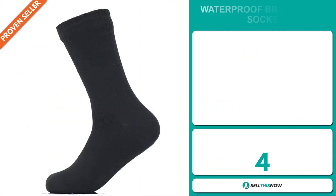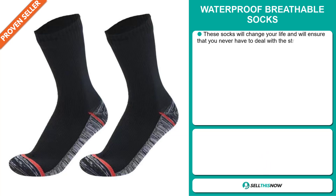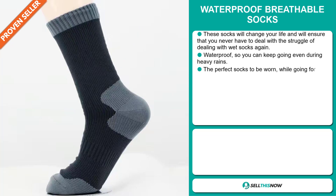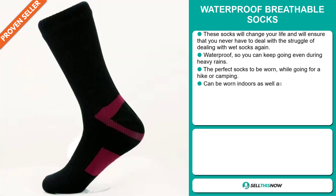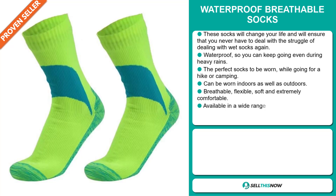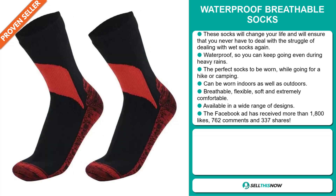Our next product is the Waterproof Breathable Socks. These socks will change your life and will ensure that you never have to deal with wet socks again. They're waterproof, so you can keep on going even during heavy rains. They're the perfect socks to be worn while going for a hike or camping, and they can also be worn indoors as well as outdoors. They're breathable, flexible, soft and extremely comfortable, and they're available in a wide range of designs.